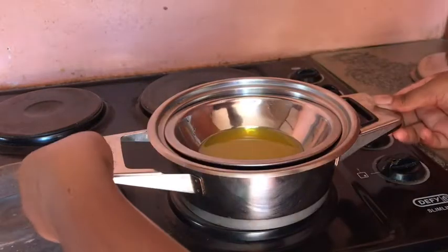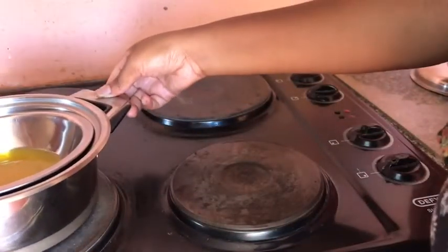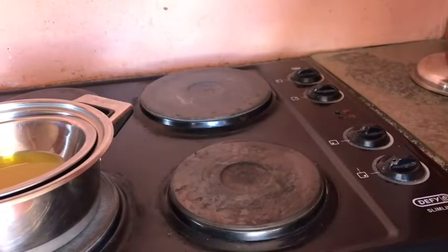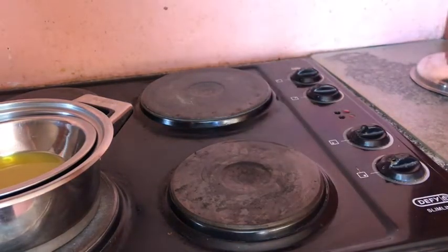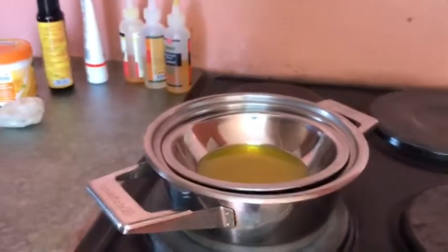At this point, you just remove the pot from the hot stove onto a cooler one, just to let the oils cool down so that it's cooler by the time you have to put it in your desired container.